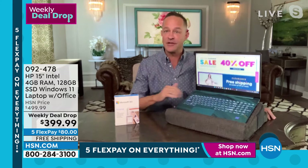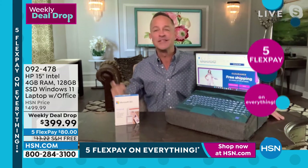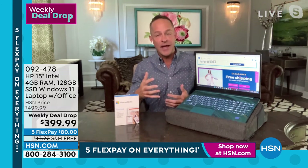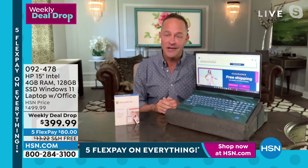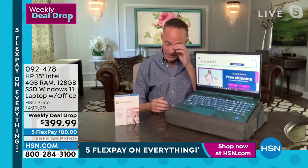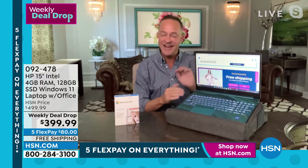HP is the number one selling brand, period, at HSN. We have movies and music, great kitchen and fashion and beauty — we HP are the top selling brand, and we work really hard to stay in that position. We do things we don't do for anyone else, like the judgment-free IT support and including Microsoft 365.